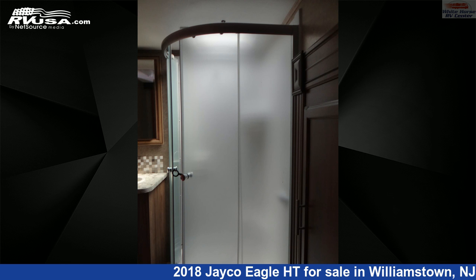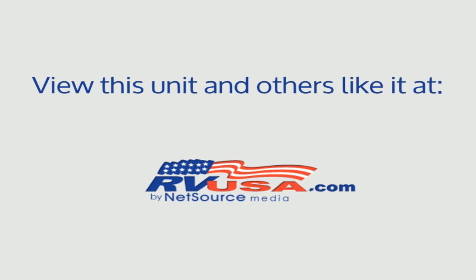For more information and pricing on this unit, and to see all units available for sale by Whitehorse RV Center, visit rvusa.com. Thank you very much.